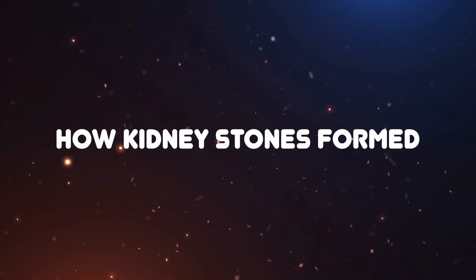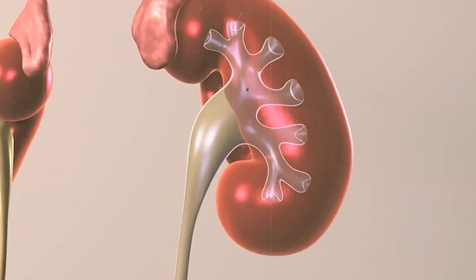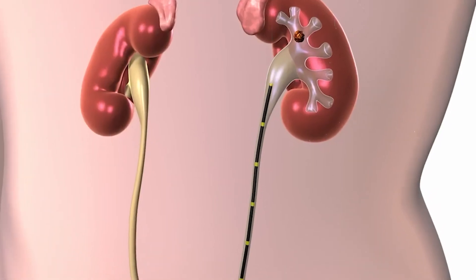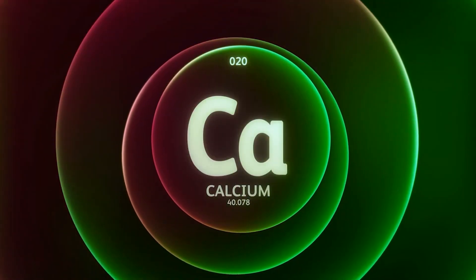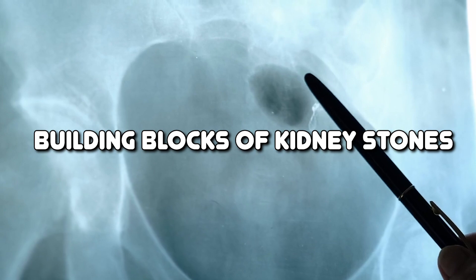How kidney stones form. Kidney stones are solid deposits composed of minerals and salts that develop within the kidneys. They can range in size from tiny particles to larger formations, and their formation often begins when urine becomes highly concentrated. When urine contains high levels of certain minerals, such as calcium, oxalate, and uric acid, these substances can crystallize and stick together, forming the building blocks of kidney stones.